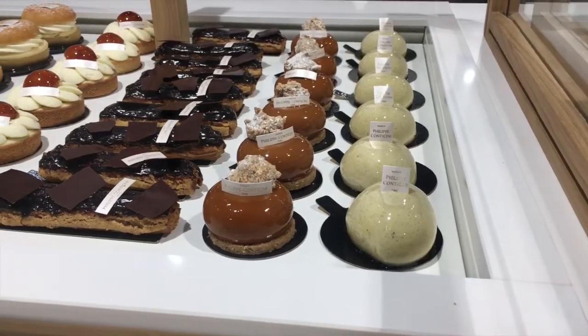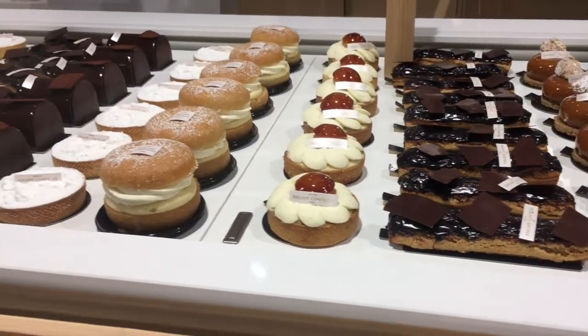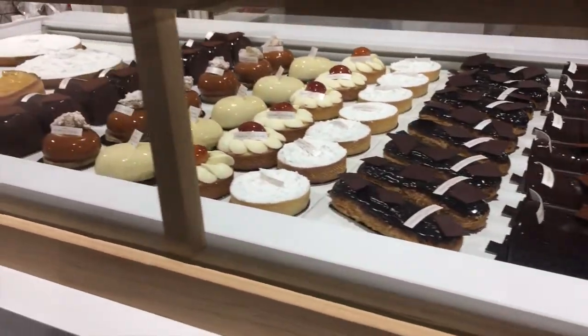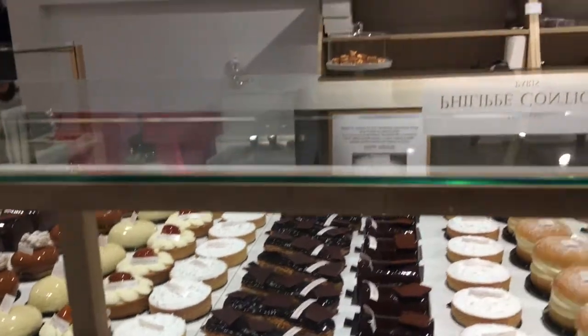He has also branched out internationally with a pastry shop in London and another one in Tokyo. He was the co-founder and pastry chef at the now closed La Pâtisserie de Rêv, which was well known for its classic Saint-Honoré and Paris-Brest. Luckily, Philippe Conticini opened up his own boutique in 2018, so we can still try his creations.